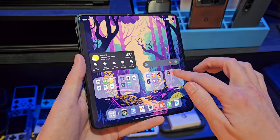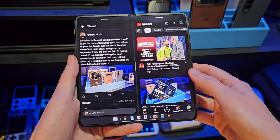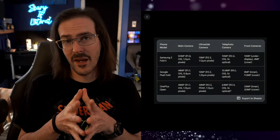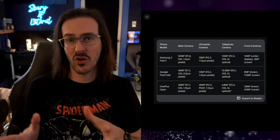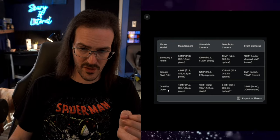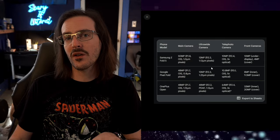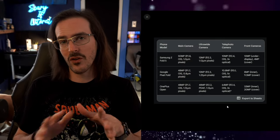I adore it, I love it, and I'm never going back to a slab-style phone — but that doesn't mean we shouldn't be critical, and it doesn't mean we shouldn't hold these OEMs accountable. Let's start with one of the things some people love talking about and some people get sick of hearing about: the cameras. I've put together a table showing the camera hardware on the Z Fold 5, the Pixel Fold, and the OnePlus Open.